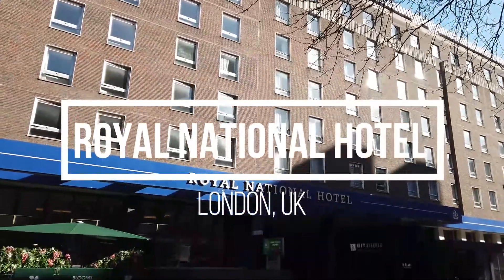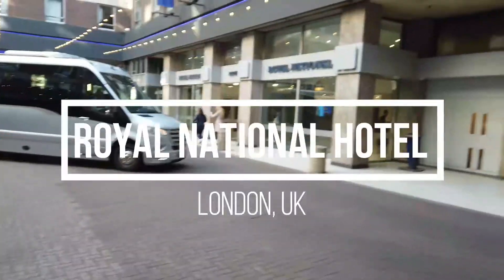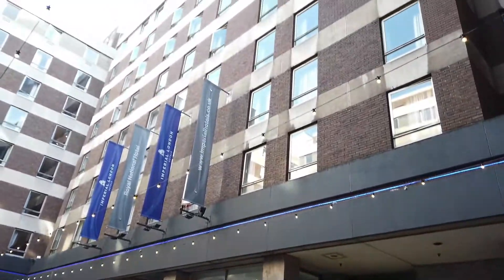Hi, this is our review of the Royal National Hotel which we stayed in. We're just going to give you a quick tour and look at the facilities.